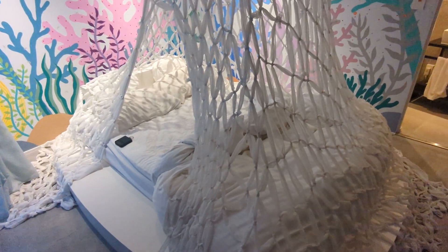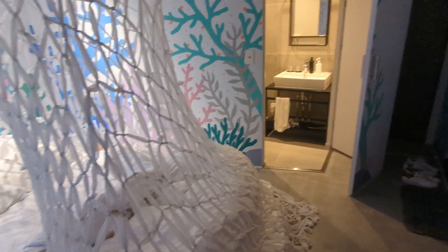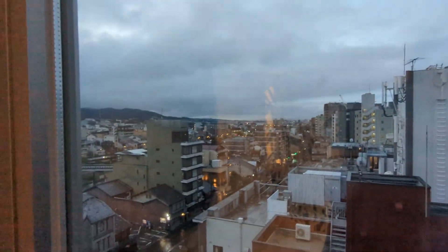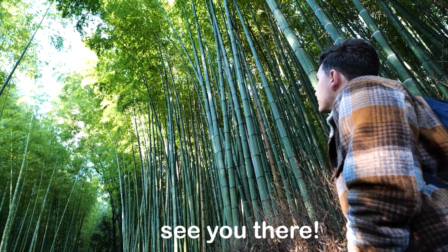It was complicated but we did it. It was really hard to sleep so tight with someone, but we managed. Now let's go out — the sun is rising and we're going to the Arashiyama bamboo forest.